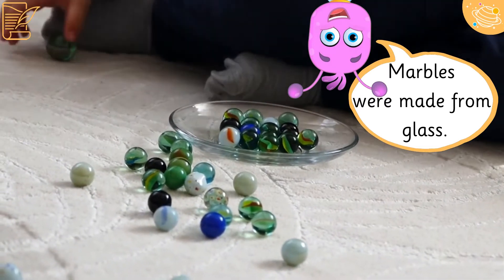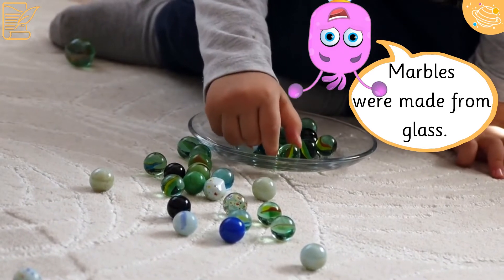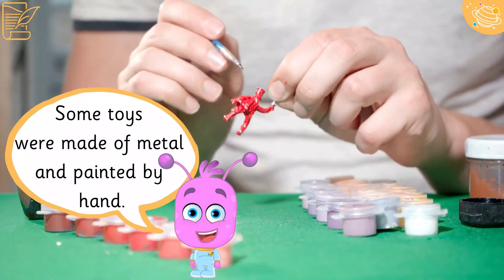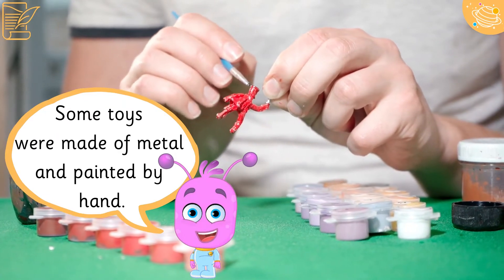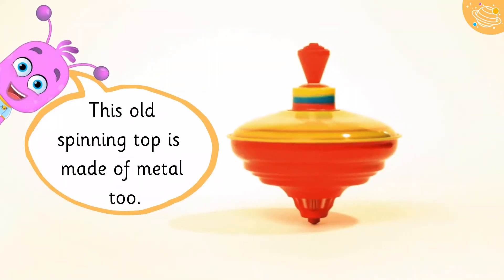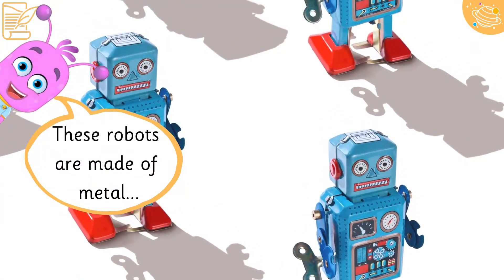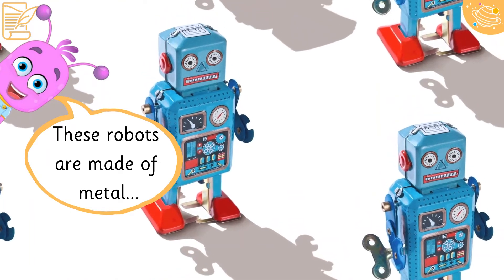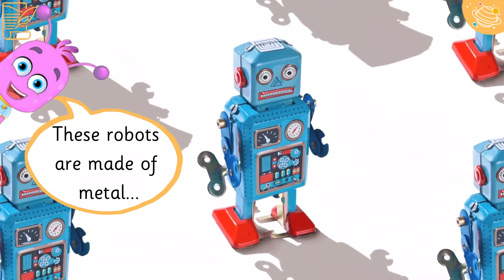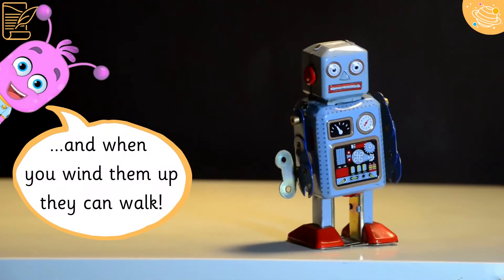Marbles were made from glass. This old spinning top is made of metal too. These robots are also made of metal, and when you wind them up, they can walk.